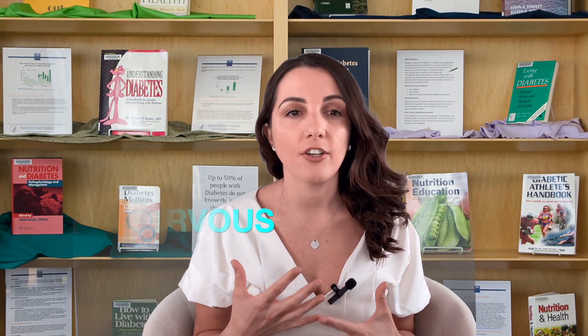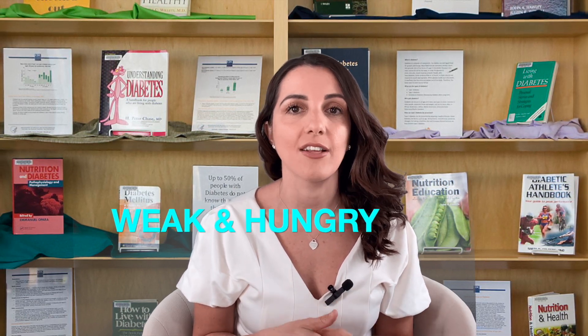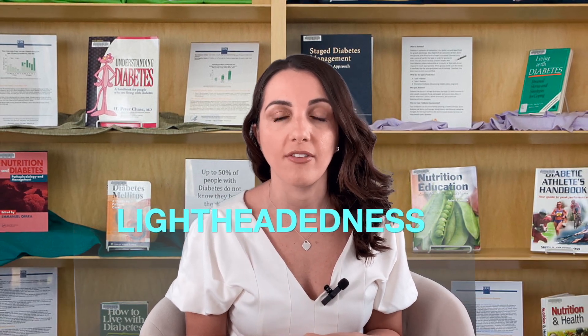A lot of the symptoms of reactive hypoglycemia are pretty similar to plain hypoglycemia. Patients will complain of sweating, feeling very nervous for unknown reasons, feeling weak, hunger, lightheadedness, and of course shaking or trembling. The most common symptoms my patients complain of are feeling shaky, sweaty, and lightheaded — and just that very weak feeling.